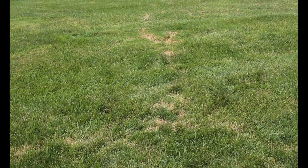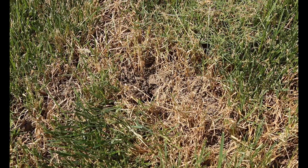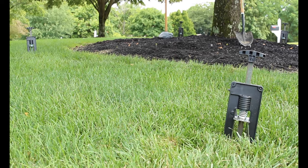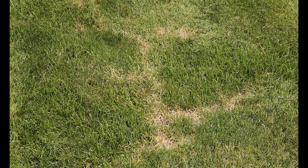You're probably asking about moles because you have moles, right? The best option you have is to catch the moles yourself or have somebody else catch them for you, and there are a number of services here that provide that. In conclusion, grub control is definitely going to help the overall health of your lawn, but it's probably not going to help you out with your mole situation. Thanks for watching today, I hope you learned something, and have a great day.